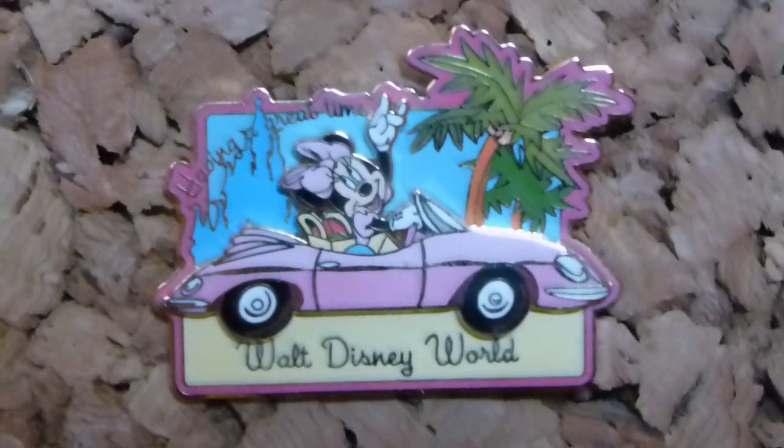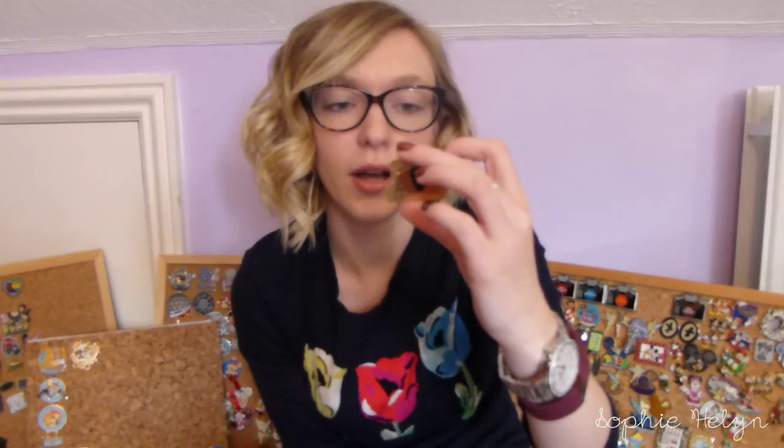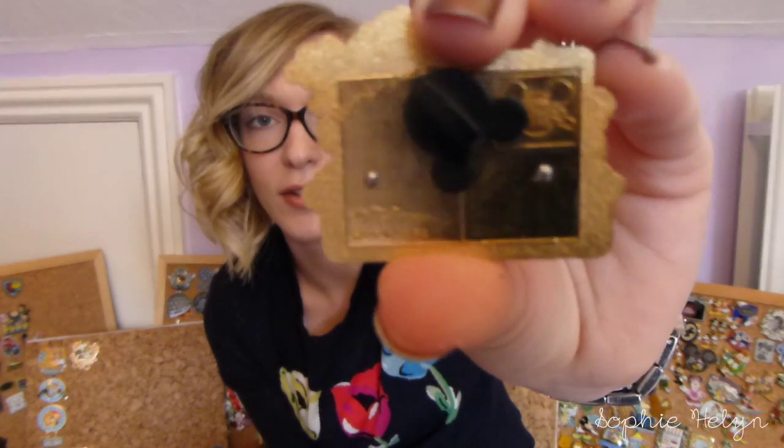I've got this Minnie Mouse pin which I traded with someone in the UK. It's really really cool — pin-on-pin of Minnie driving in her car through Florida. You've got the castle in the background, it says 'Have a great time,' there are palm trees, and I thought it was really cute — just a great little memento of a trip. On the back it even looks like a postcard. Really really cool.